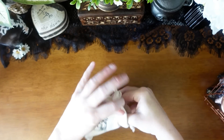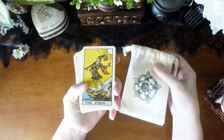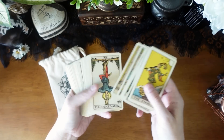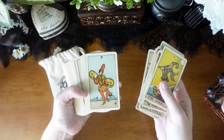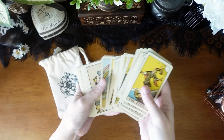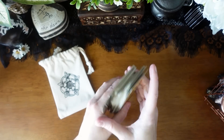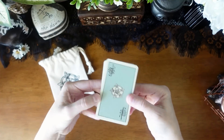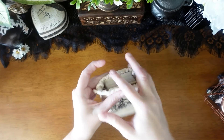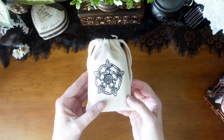Next is my little Rider-Waite-Smith Centennial, the tin version, which I have in one of Danny Mystic's bags. This is my go-to for bedtime readings or travel — my standard mini deck. It's cute, easy to read, and simple to work with. I tossed the tin and put it in a little bag because that works better for me.